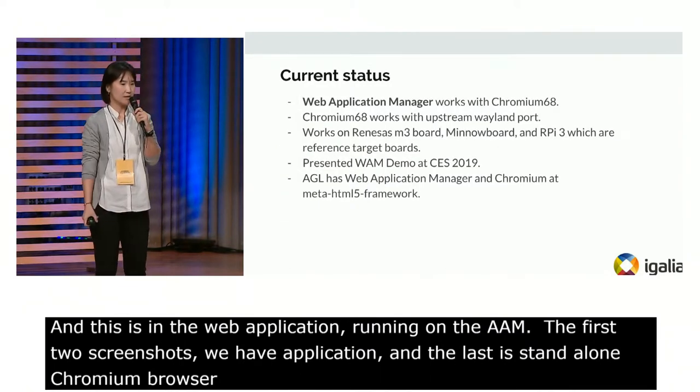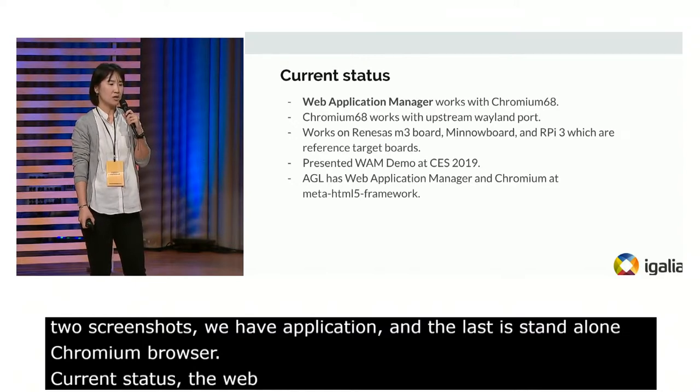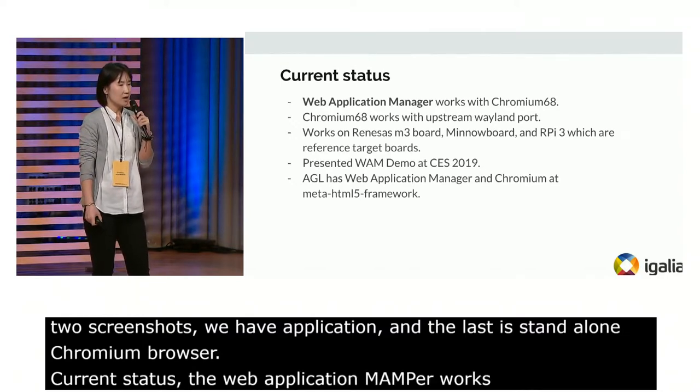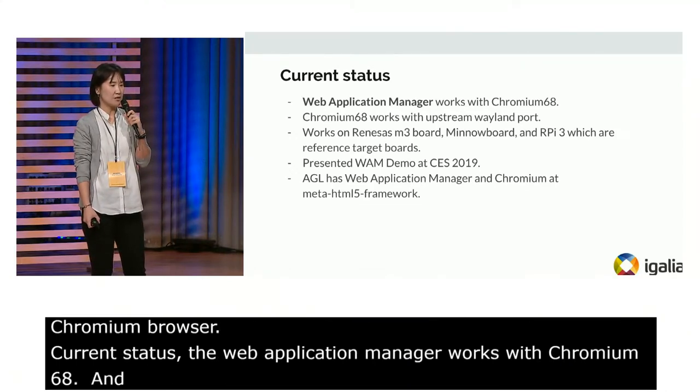Current status: the web application manager works with Chromium 68, working with the upstream Wayland port. AGL has the web application manager and Chromium at the Meta HTML5 framework.